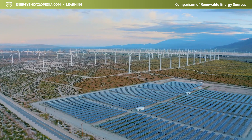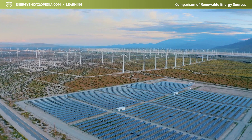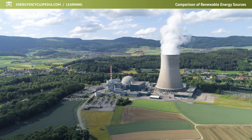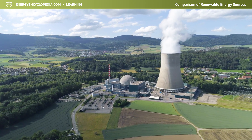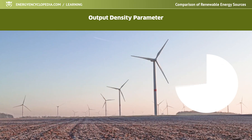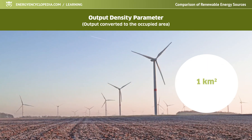Renewable sources require a significantly larger amount of land for their installation than, for example, the aforementioned emission-free nuclear power engineering. This is most vividly described by the resource's output density parameter, which represents its output converted by the occupied area.